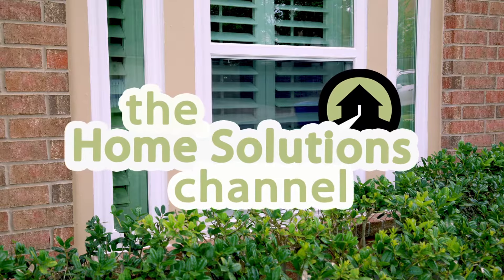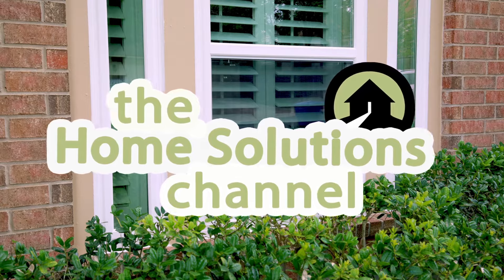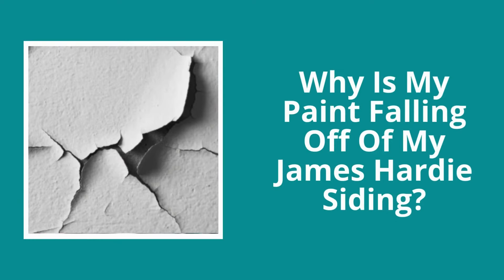Hi, I'm Chris from Southwest Exteriors, and welcome back to the Home Solutions channel. Although James Hardie siding is the best replacement siding for any climate, if it's not painted over properly, it won't look as incredible as it should. If you've noticed the paint starting to peel or chip off your siding and want to know why, here are five probable causes for your failing paint.